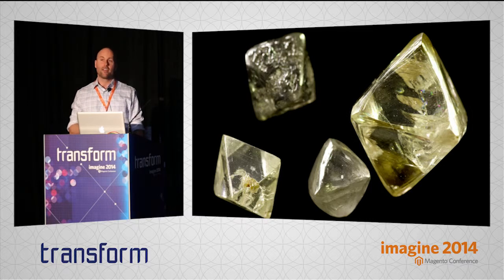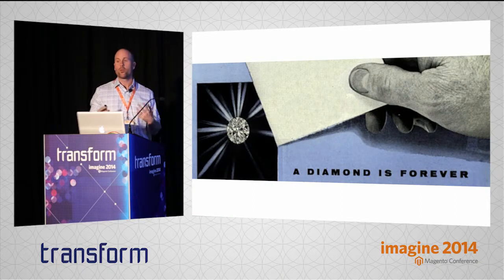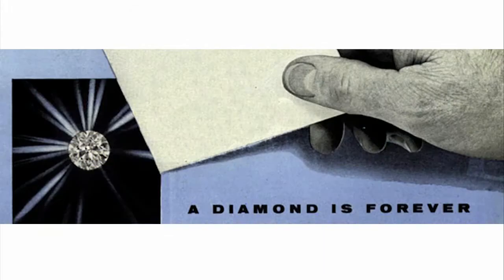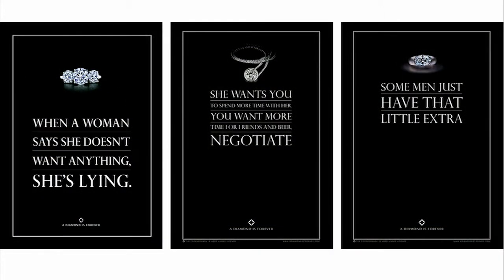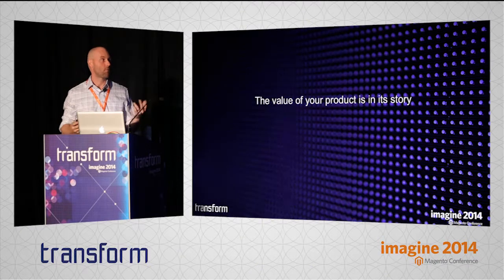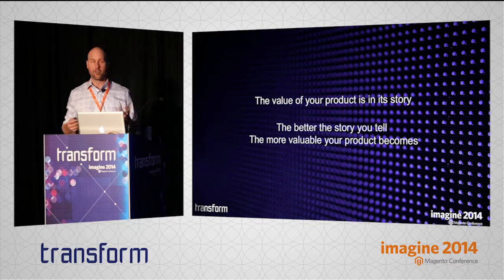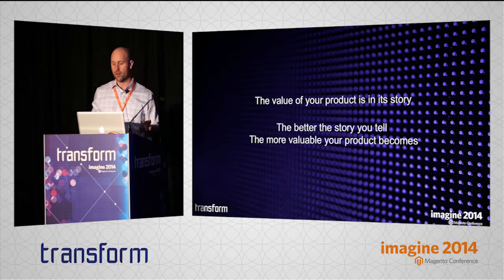In 1938, he hired an ad agency to start telling a story about these little rocks. And when the ad agency told the story, they transformed the rock from just being a simple little rock into being the symbol of everlasting love and commitment between two people. And now you pay two months' salary to get one. So this demonstrates the power of storytelling — the value of a product is in its story. And the better the story you tell around your products, the more valuable your products become.